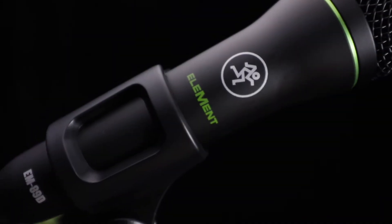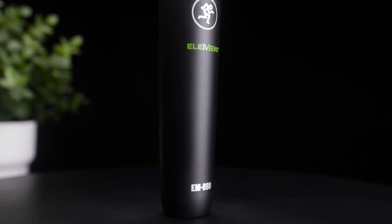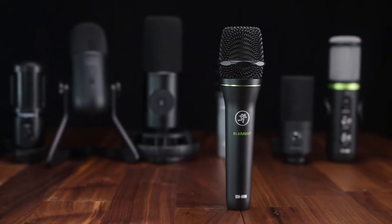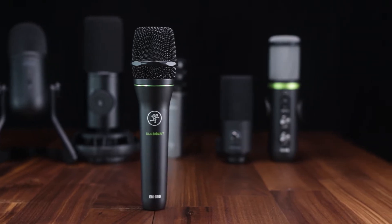You also get a clip to fasten to the microphone, giving you the option to use it with a scissor arm stand or mini table stand. Another area where this microphone shines is build quality — you get a metal chassis from the base all the way up to the cage protecting the sound capsule. If you're looking for something straightforward with a very nice, smooth sound, the Mackie EM89D would be a fantastic pick.